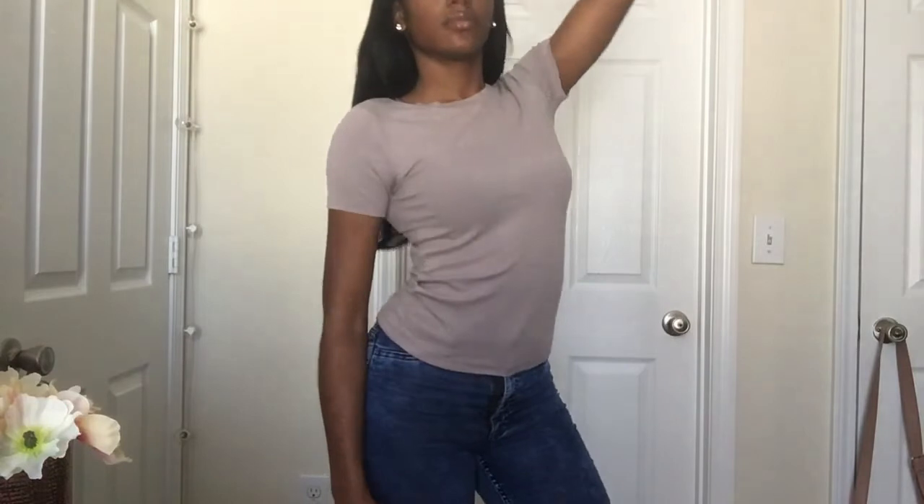The next thing I got from Forever 21 is this short-sleeve, tight-fitting ribbed shirt. It's like a taupe color — it's coming up lighter on screen but it was a little darker in person. It's just a regular short-sleeve ribbed shirt. It fits really nice. It's just a basic shirt I wanted. Forever 21 has some affordable stuff, so I picked it up. I really like this shirt.